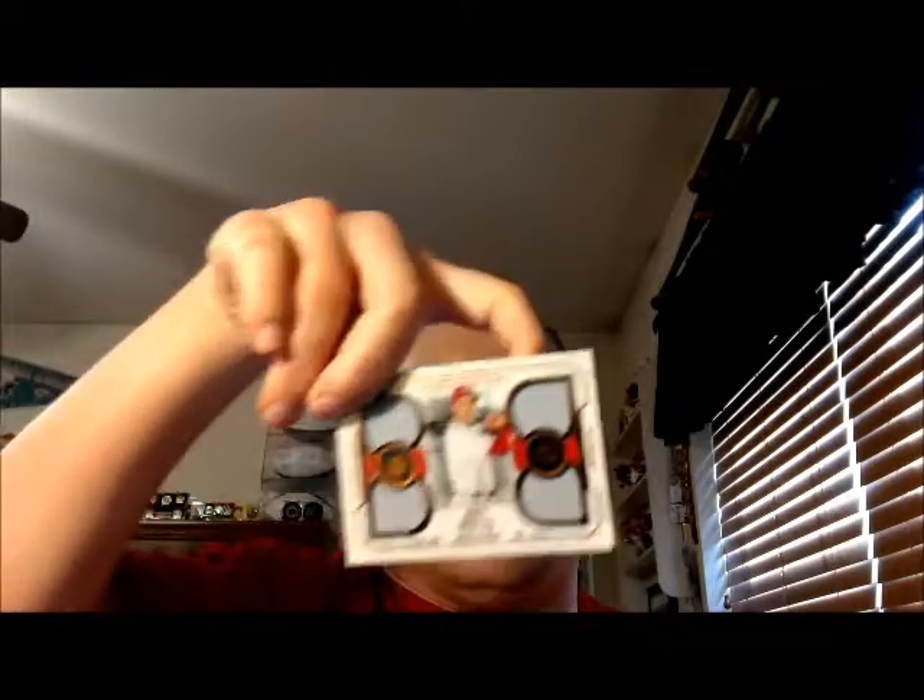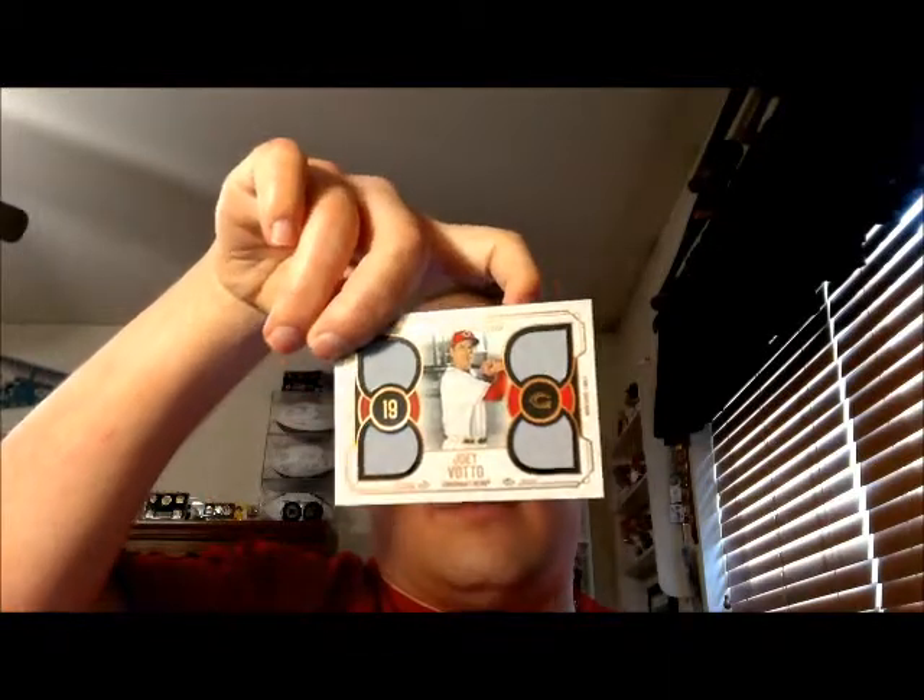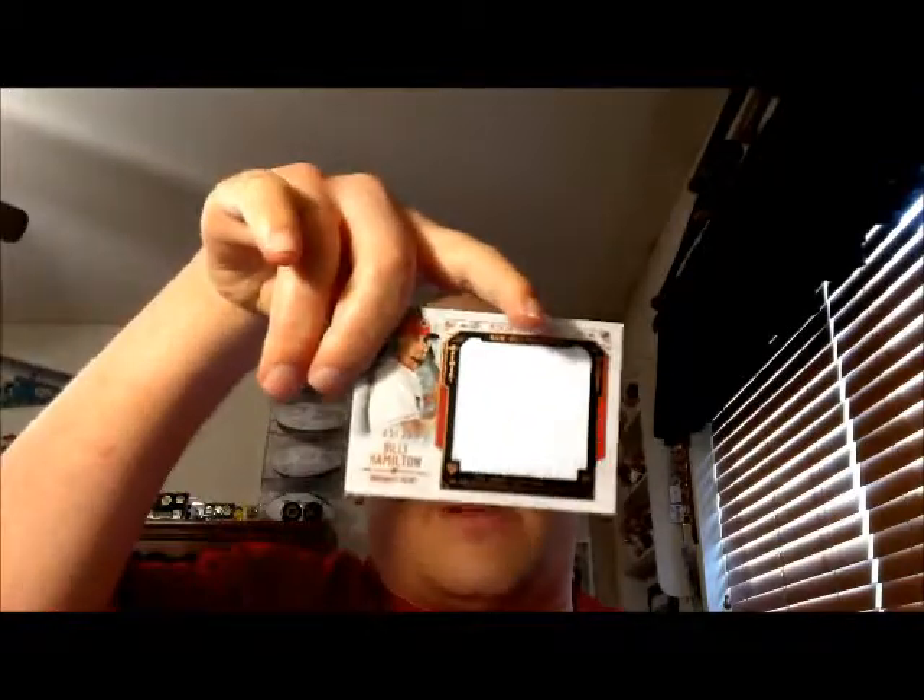Joey Votto quad jersey numbered to 75. And my last hit of the box was a Billy Hamilton jumbo jersey numbered to 35.